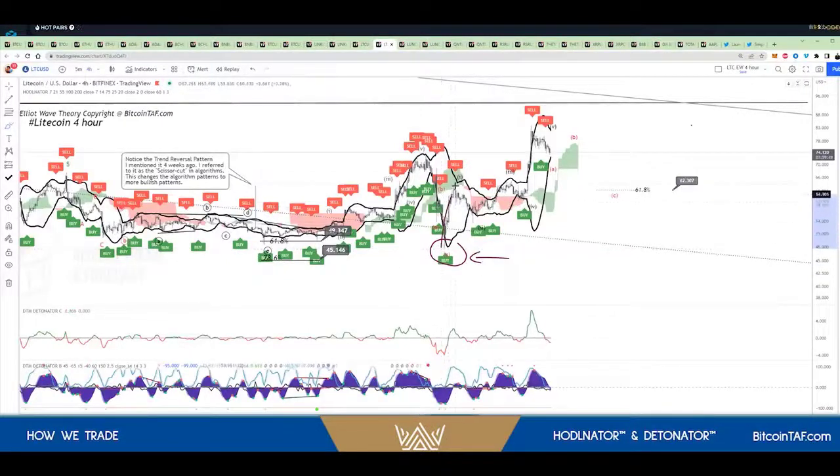And then, of course, we went up according to Elliott Wave to leg number one. We came down to leg number two. We went up to leg number three. We came down to five, and then we went right up there.